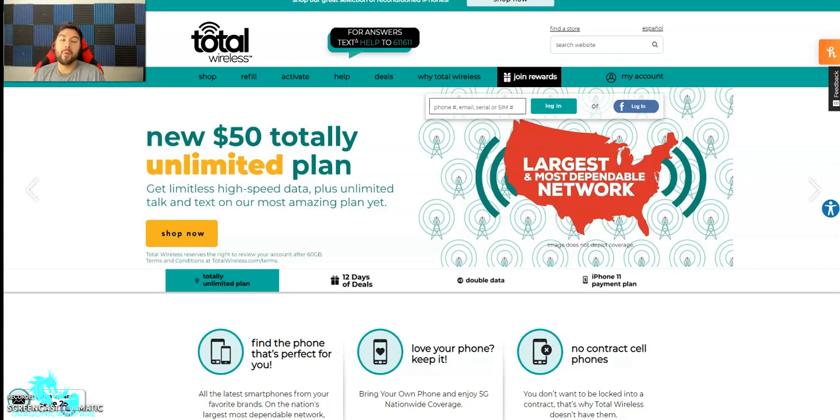Now we're talking about how to unlock any phone on a TrackPhone plan, which includes Total Wireless and Straight Talk. Big shout out to the associate that gave me this information. These videos wouldn't be possible without the community, so thank you so much. TrackPhone and a lot of prepaid carriers, their unlocking policy is pretty horrible.